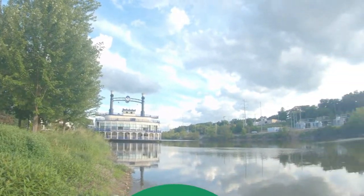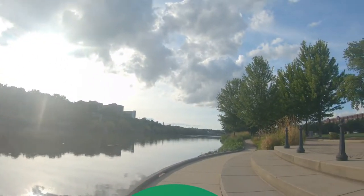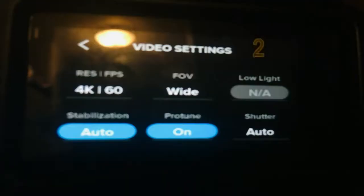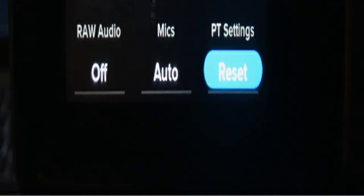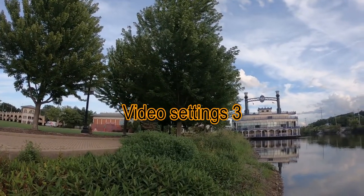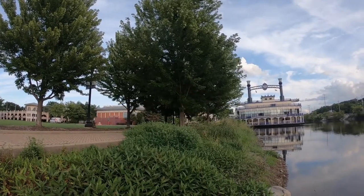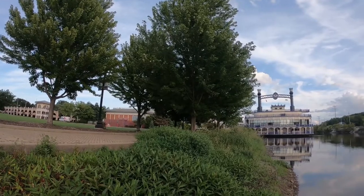Ngayon naman, naharap ako sa araw. Ito naman yung resolution ko — yung recommended settings ko. Recommended settings si Galtech and Abyss.